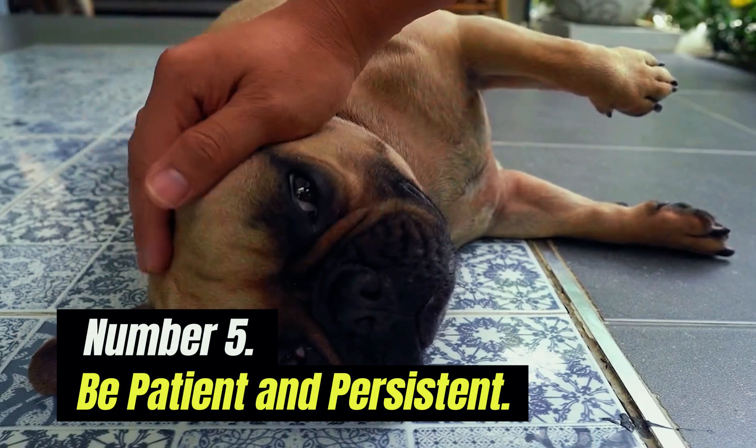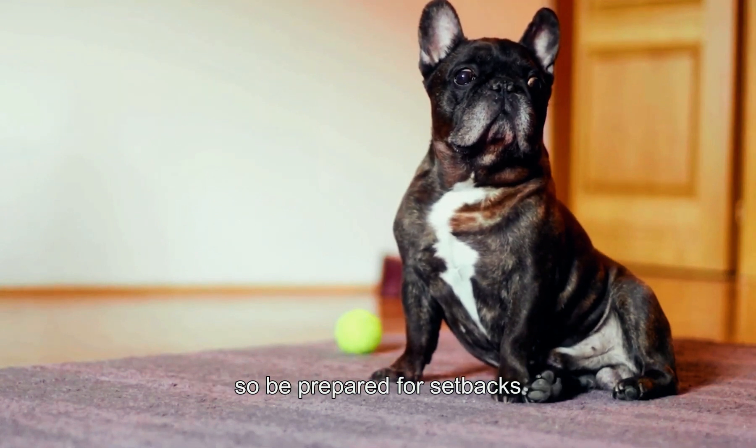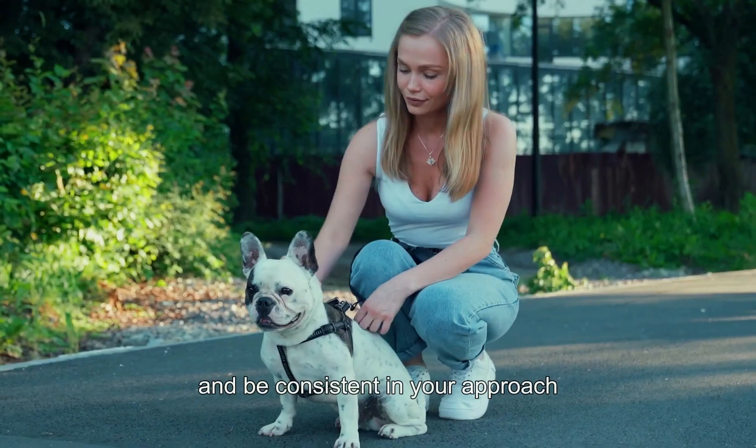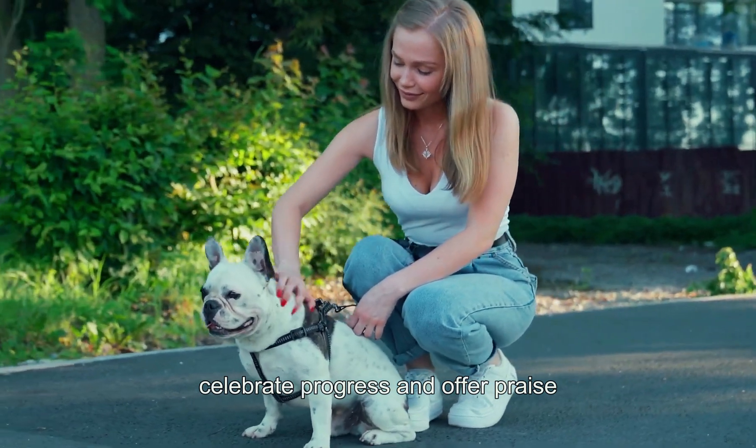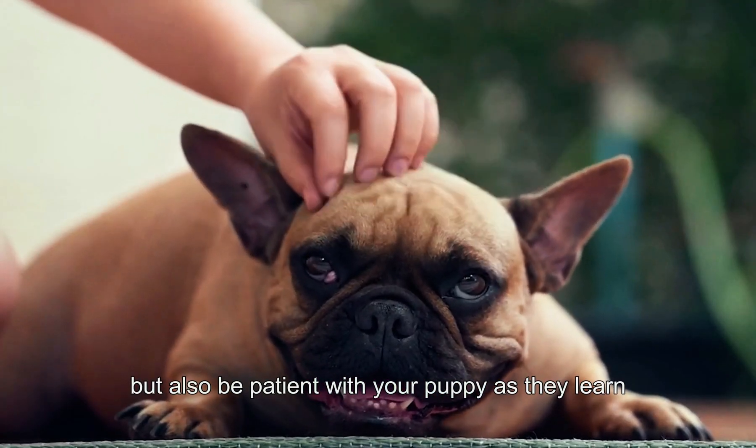Number five: be patient and persistent. Potty training takes time and patience, so be prepared for setbacks and be consistent in your approach. Celebrate progress and offer praise and rewards for successful potty breaks, but also be patient with your puppy as they learn.